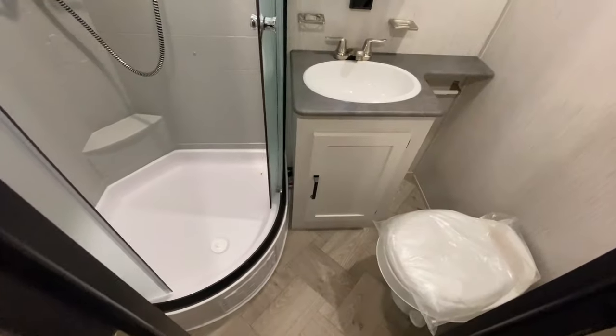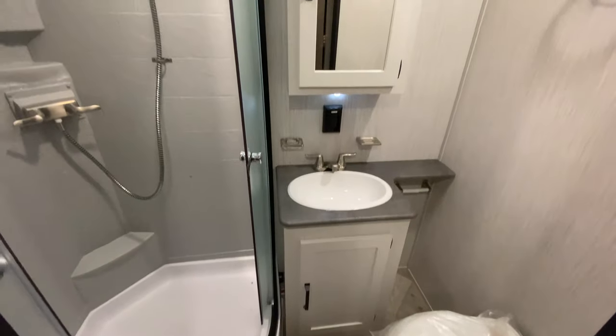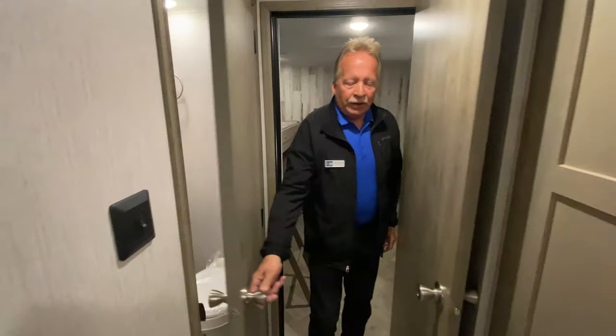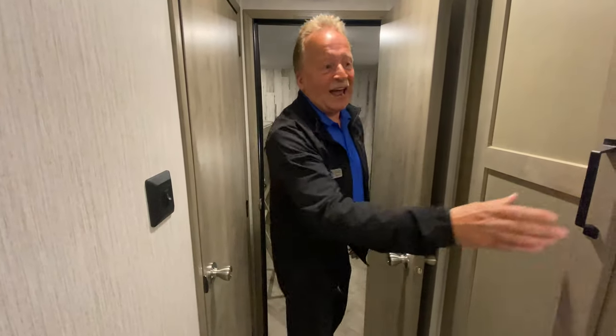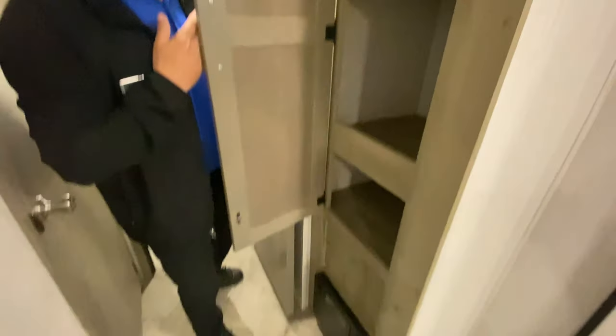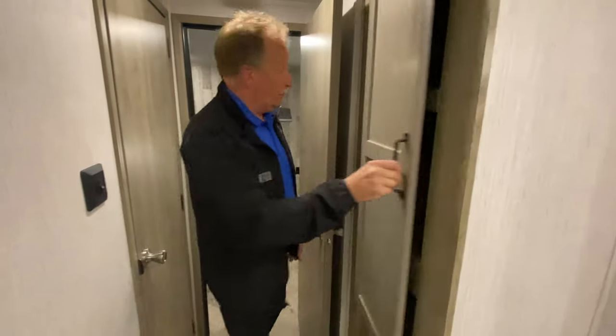Let's look at this bathroom real quick. It's got a great stand-up shower with plenty of room — nice shape, nice room inside there. And there's a pantry for your kitchen, so you've got more storage right here, or you can use it for linens for the bathroom — that works as well.